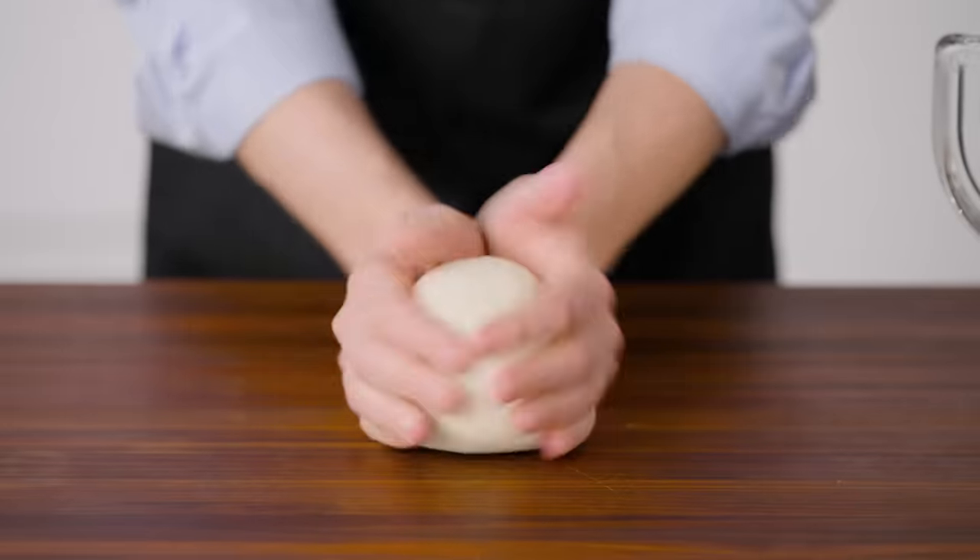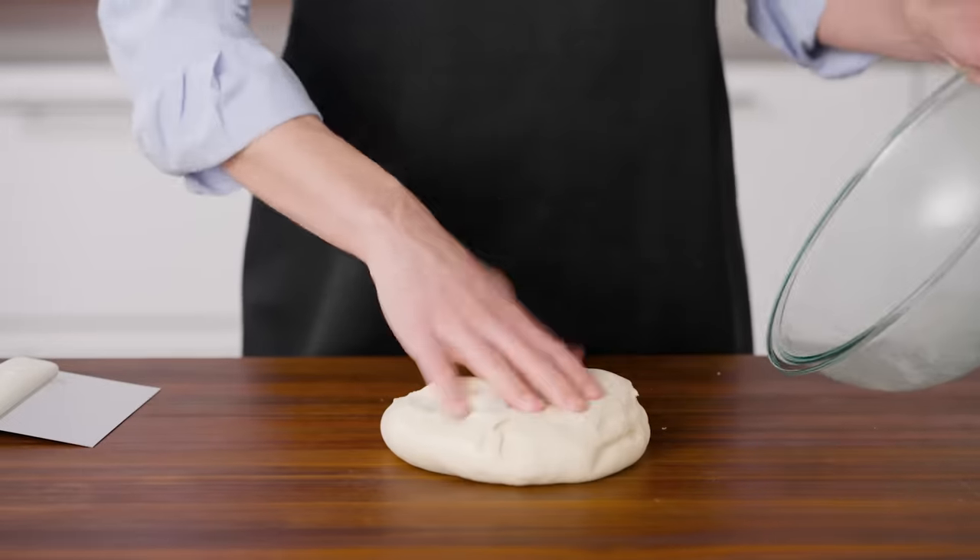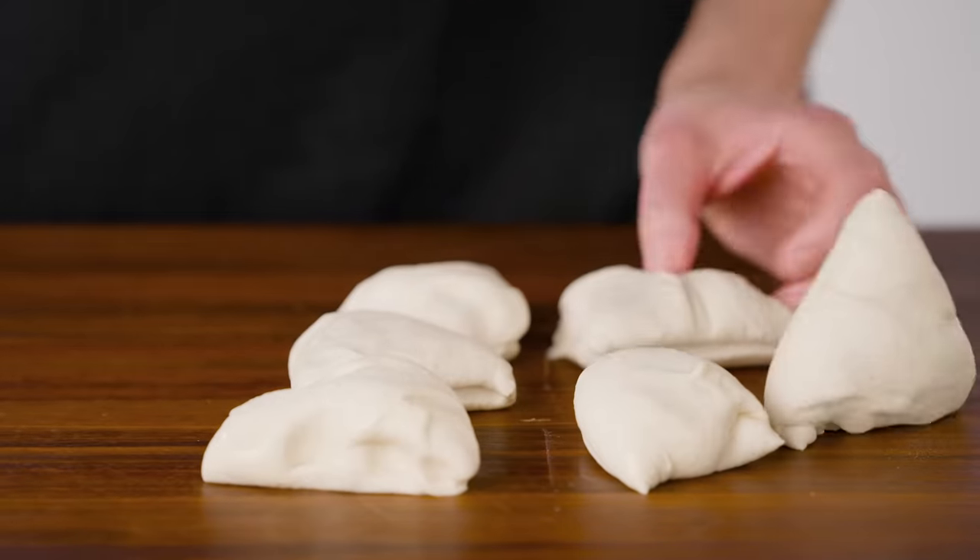I'll shape the dough into a ball, transfer it to a lightly greased bowl, and let it rise until doubled, which takes about an hour. Here is our one-hour doubled dough — it has a really nice silky feel to it.